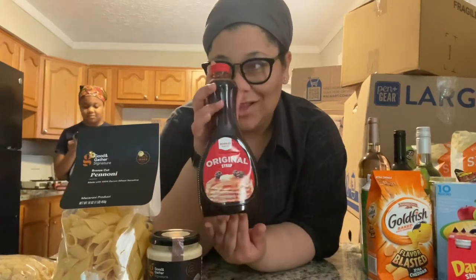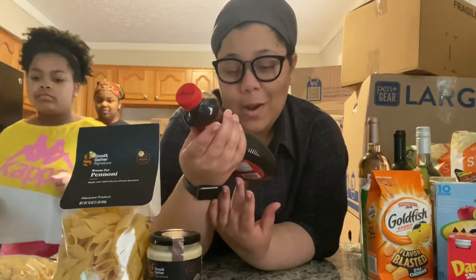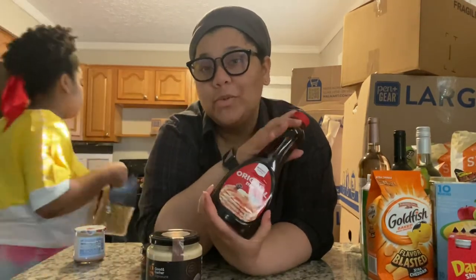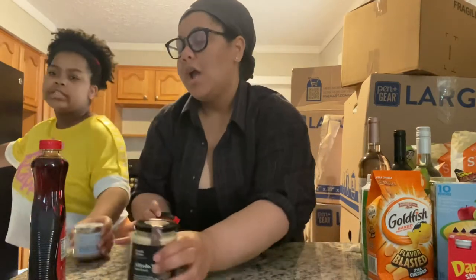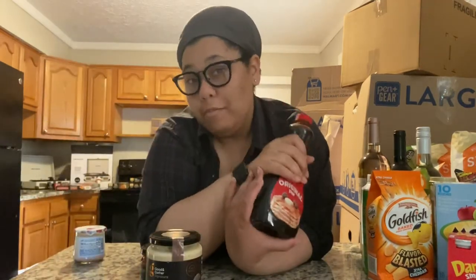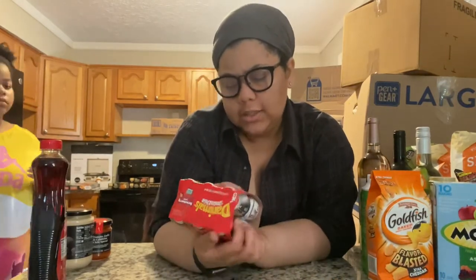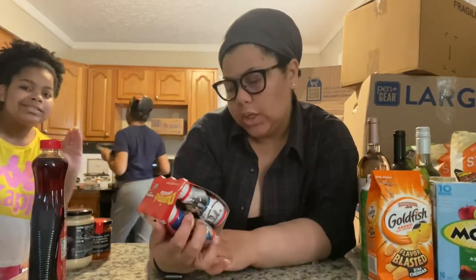Mom and Andrea love regular syrup — they prefer it over maple syrup, but only on pancakes. Sarah and I are about that maple syrup life. And Andrea has these Danimals smoothies.